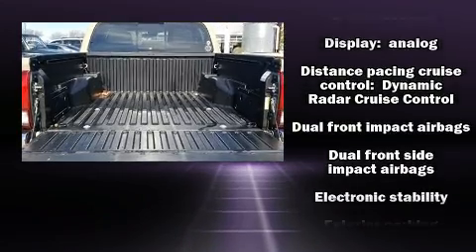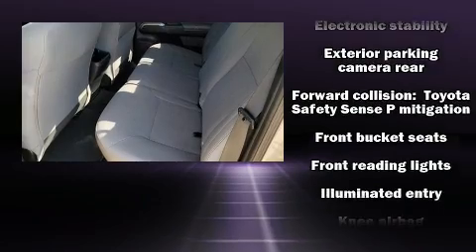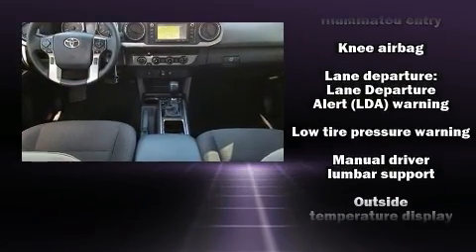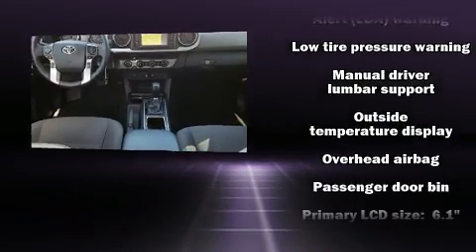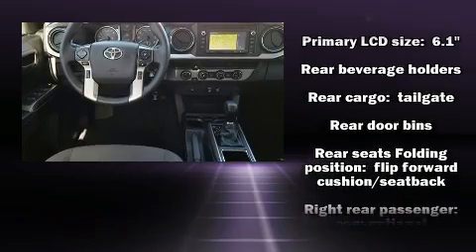Passenger security is always assured thanks to the various safety features, such as front-side impact airbags, ignition disabling, and ABS brakes. Electronic stability control ensures solid grip atop the road surface, no matter how challenging the driving conditions.